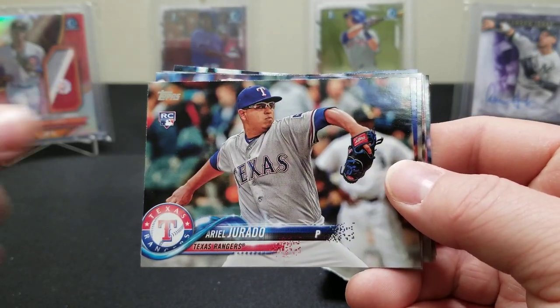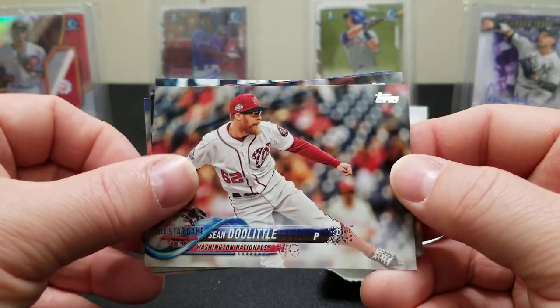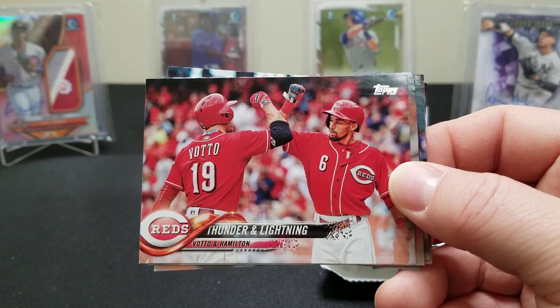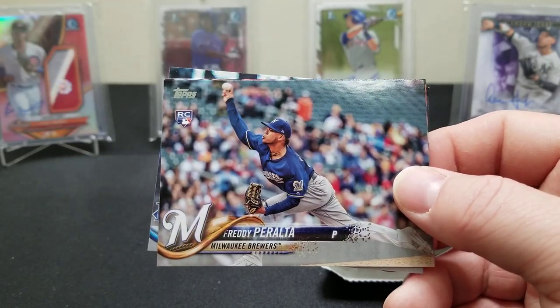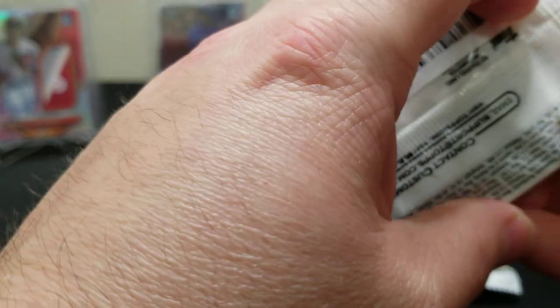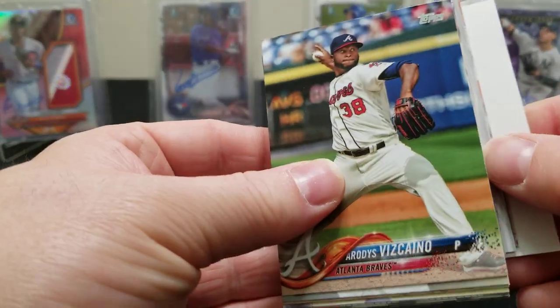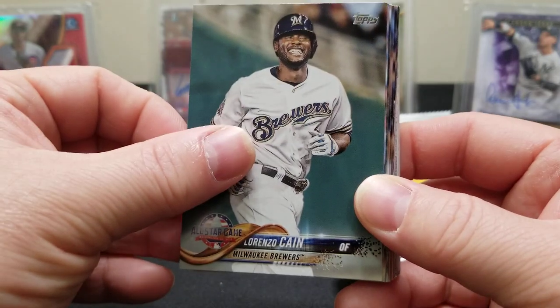DD Gregorius, Carlos Santana. There's a Soroka rookie debut — that's not terrible, we'll get that penny sleeved up. Doolittle, Jose Berrios, Thunder and Lightning — Votto and Hamilton. There's a Peralta. Come on Acuña — show your face. Another one of those security stickers in this pack — you can feel that right from the jump. Let's get rid of that and see if we can have a little better luck in this pack.